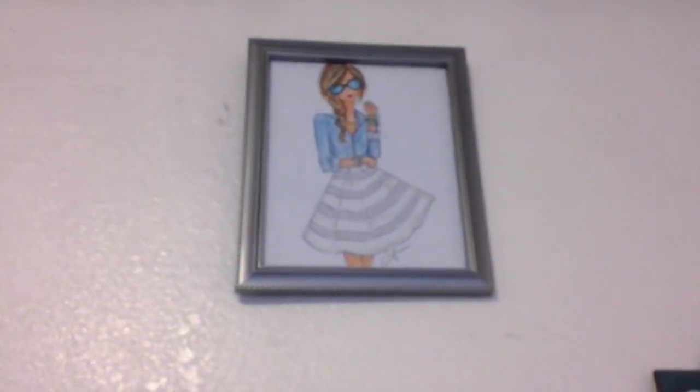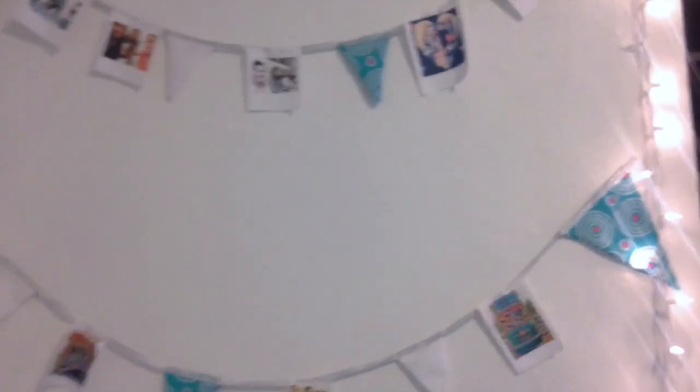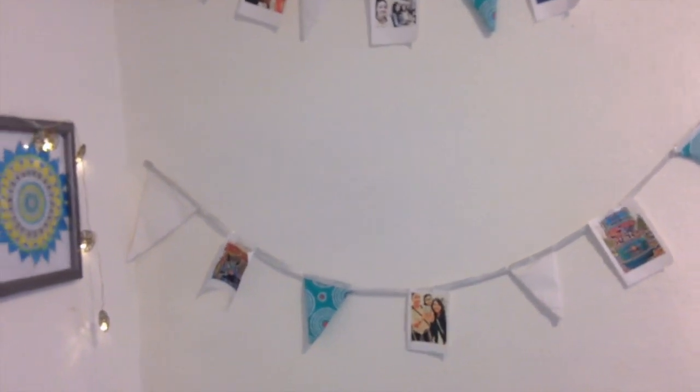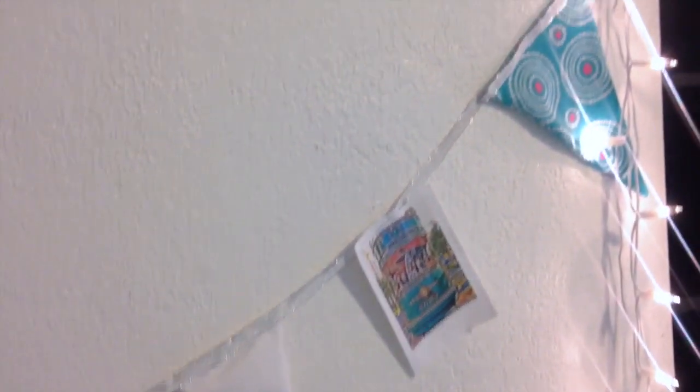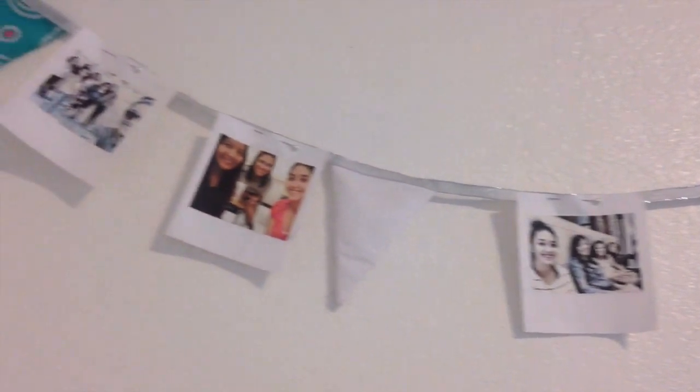Up here I have a sketch that I printed out, and over here I have another wall art piece — just scrapbook paper I put in a frame, which is pretty simple to do. Then I have this banner I've had for so long; all these pictures are really outdated from my senior year in high school. I also have my lights and curtains — the lighting's a little weird but whatever.